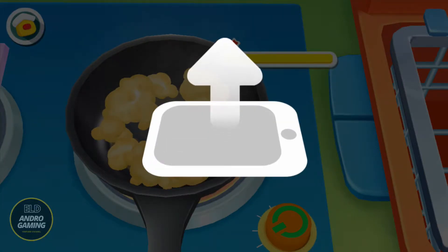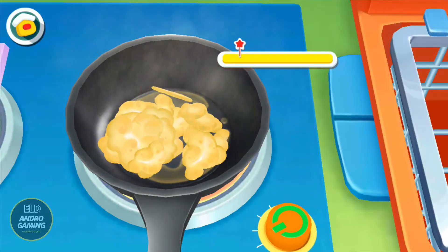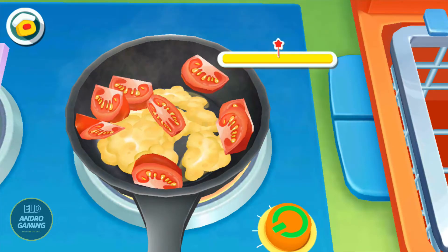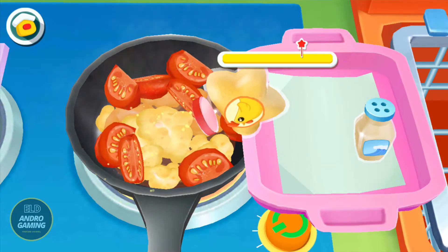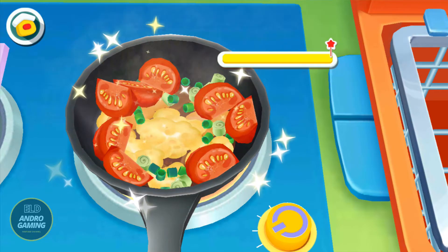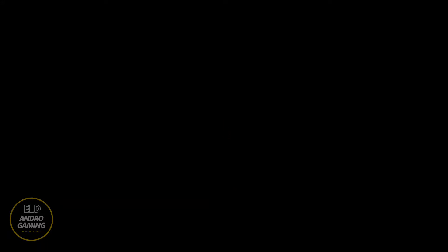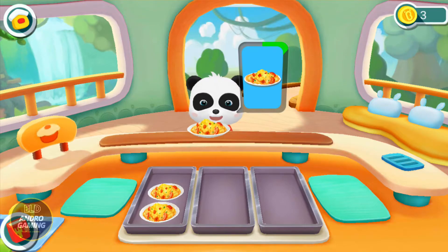Flip your mobile device to flip the food in the wok. Tomatoes. Chicken bouillon. Salt. Green onion. It's ready, now turn off the stove. It's ready, enjoy. Scrambled eggs with tomatoes.